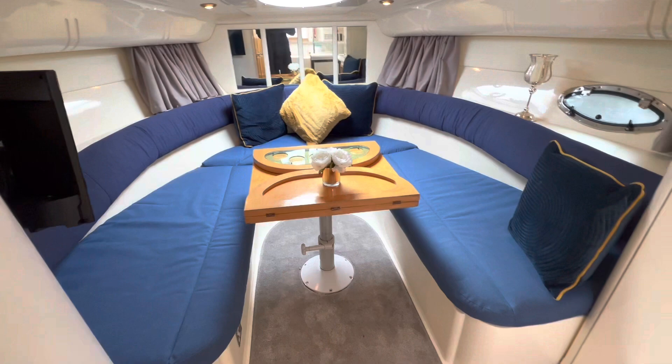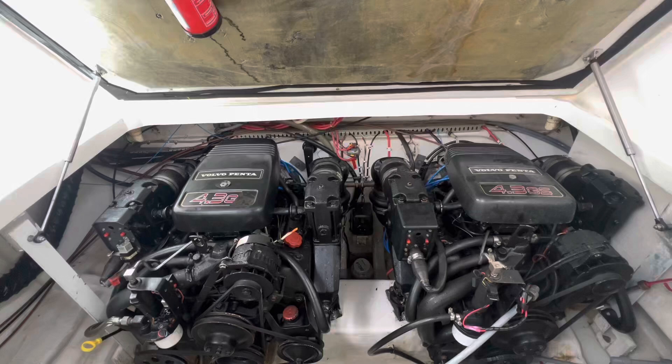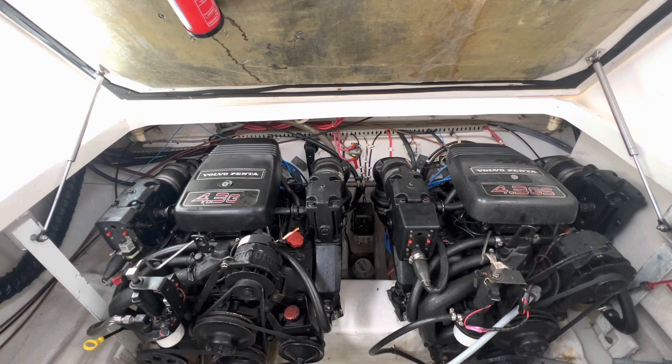Propelled along by a set of Volvo Penta 4.3 litre GS engines — each of these are V6 petrol engines, built at a time when manufacturing quality was of more importance than manufacturing cost. I'm Ruben from Marine Sales Scotland, where fun in the water begins.